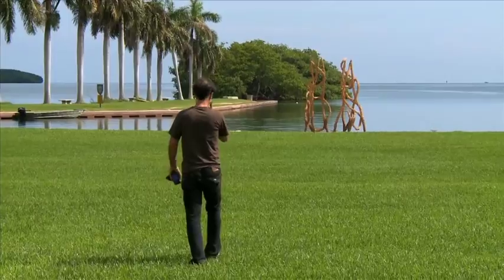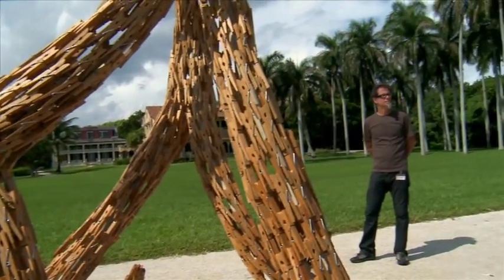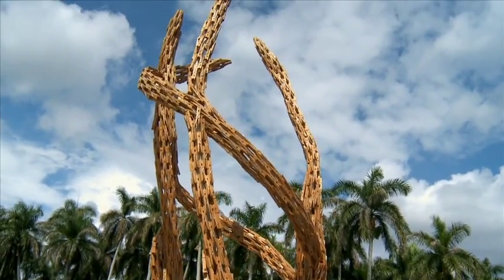Of course, working at this park, the Deering Estate, the inspiration is changing — I am getting new inspiration from the mangrove forest and the roots in the trees and all these things, so that is coming through into the work, which is kind of one of the intentions that I had.